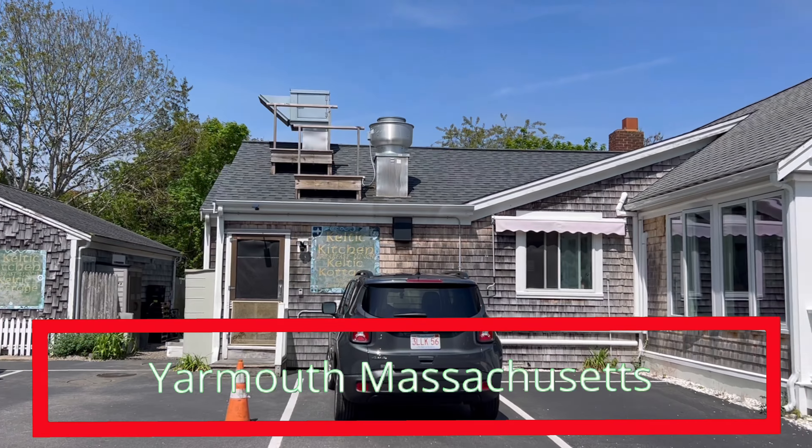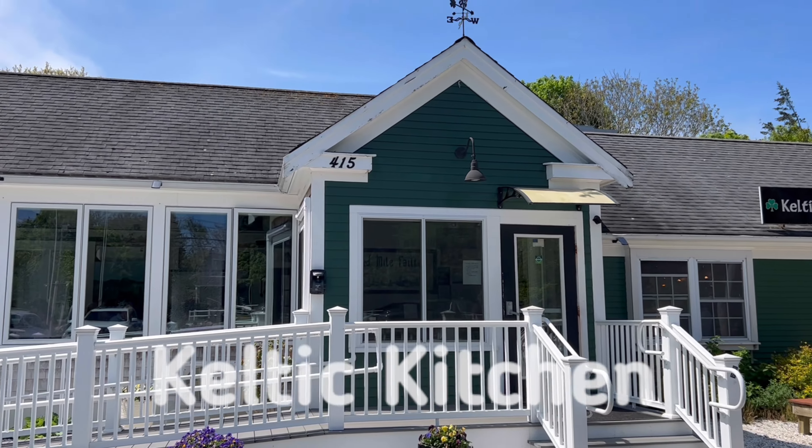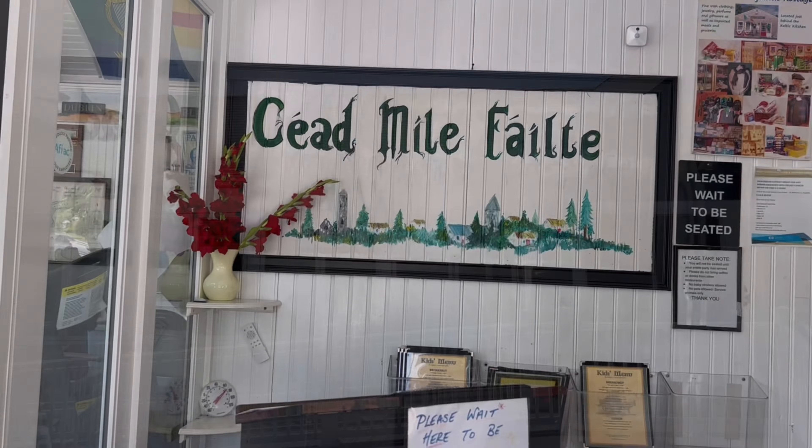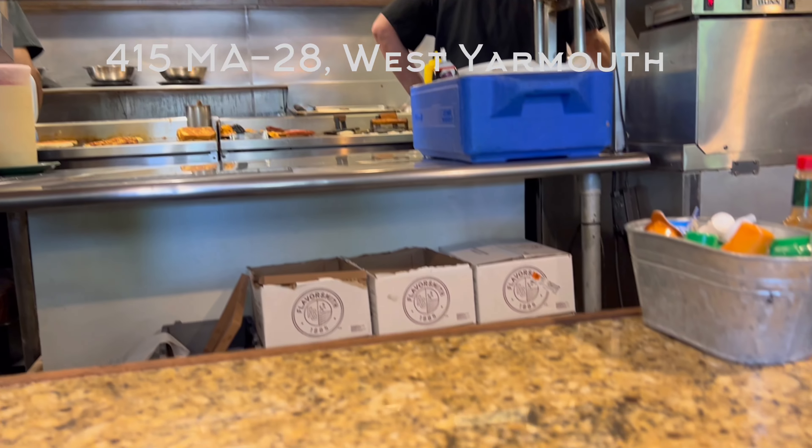Hey, it's Jennifer Sparks. I'm gonna be your tour guide today. I'm visiting Cape Cod, Massachusetts, and today we're gonna be checking out Yarmouth. This video is filmed May 2024 and I'm visiting today with my mother.